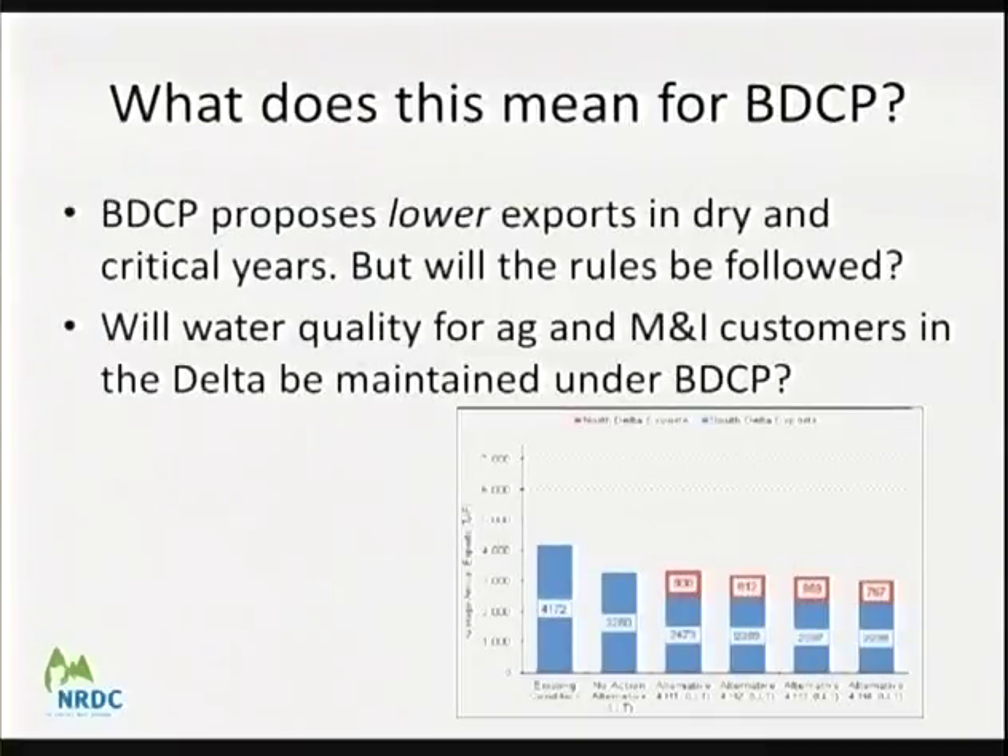From NRDC's perspective, this sets very dangerous precedents as the Bay Delta Conservation Plan is being contemplated. The BDCP says it will result in lower exports in dry and critical years, but as we're relaxing environmental protection rules here, what assurance do we have that those rules will actually be followed? For farmers and cities in the delta, water quality standards for fish and wildlife have been largely waived and outflow is at perhaps the lowest levels ever seen. This has made NRDC much more concerned about potential impacts from the BDCP down the road.